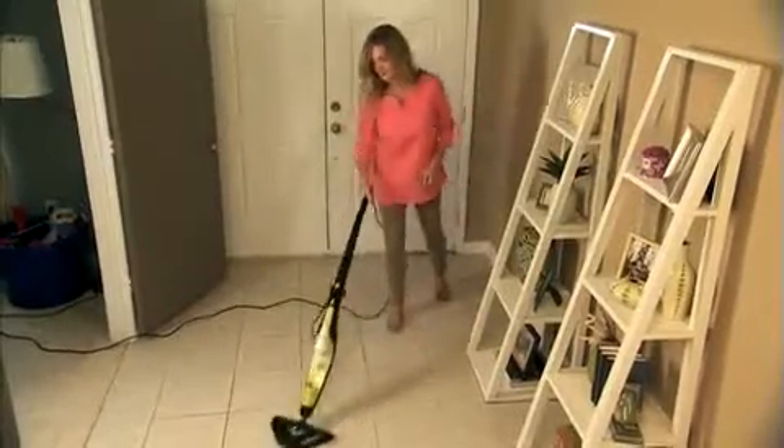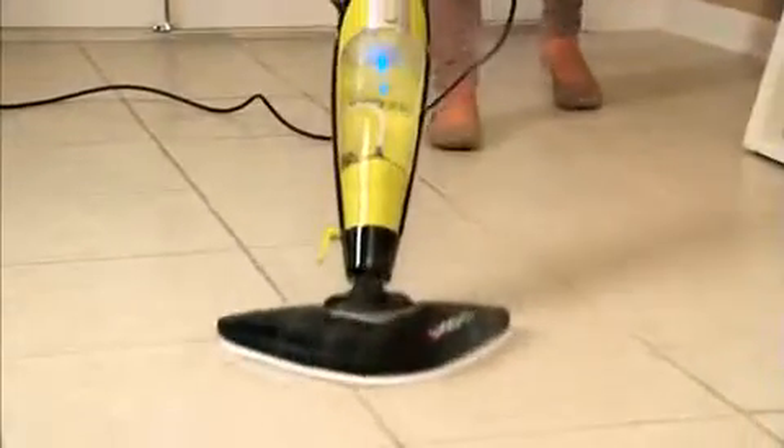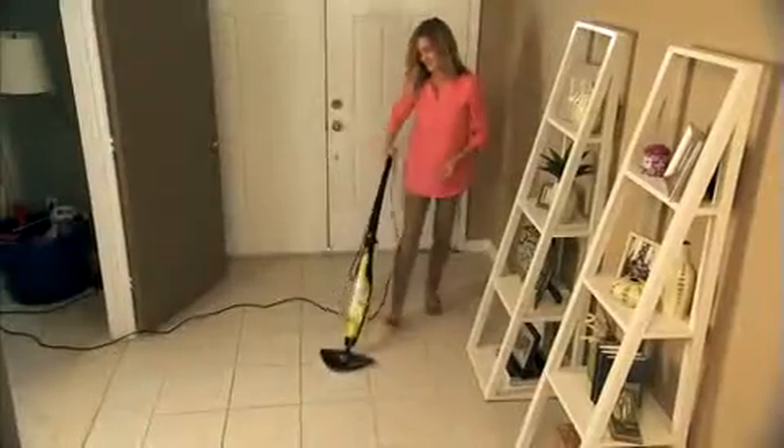I love using it in my entryway, too, because we just have so much traffic in and out. I love that I can just pull it out — it's very quick and easy to use — and I can just clean up my front area of my house, and it just makes a great first impression when people come in the house.